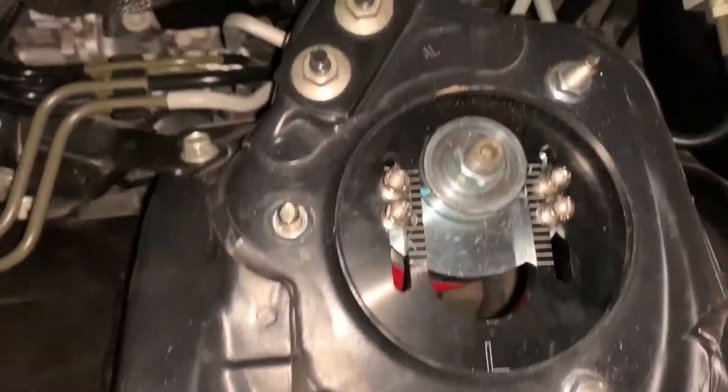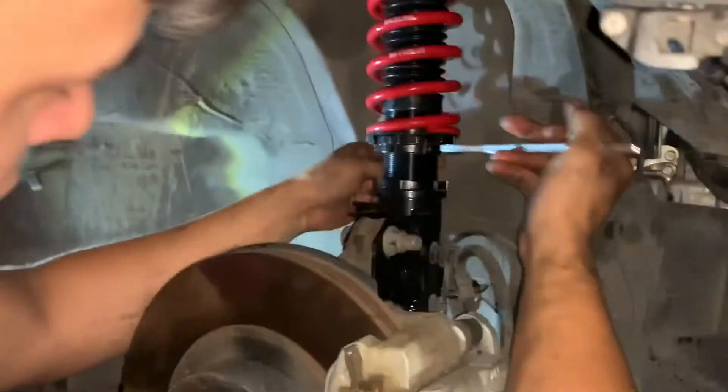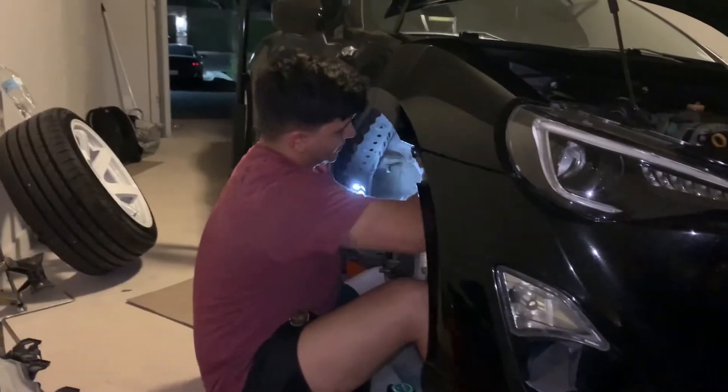All the coilovers are on, camber has been adjusted — this guy wants to go crazy camber. Last one — put the tire on and back it out to see how it sits, and then we'll do mine.